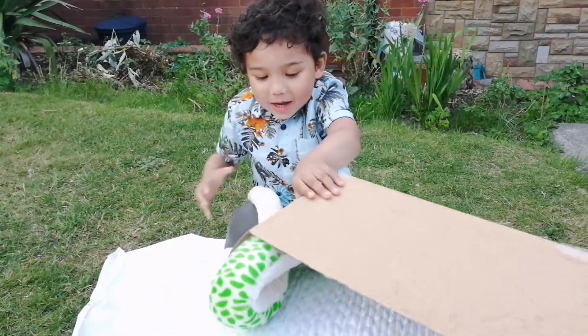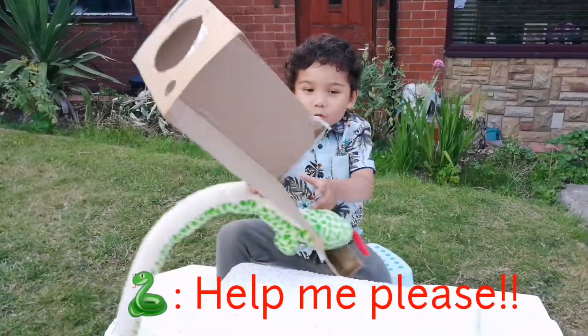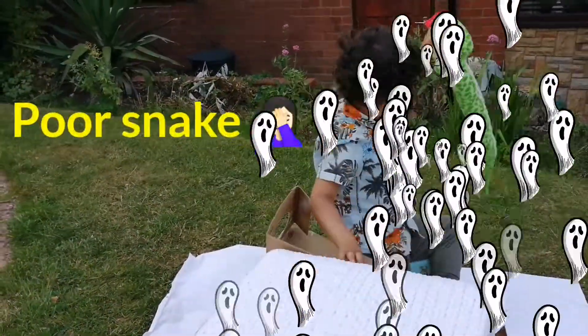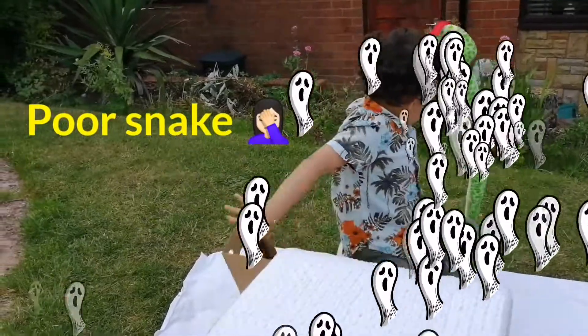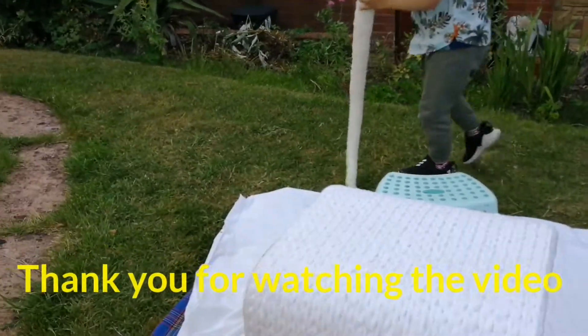Can you tell me what it is? A snake! That's really easy. Oh no, my snake! Do you like this game?